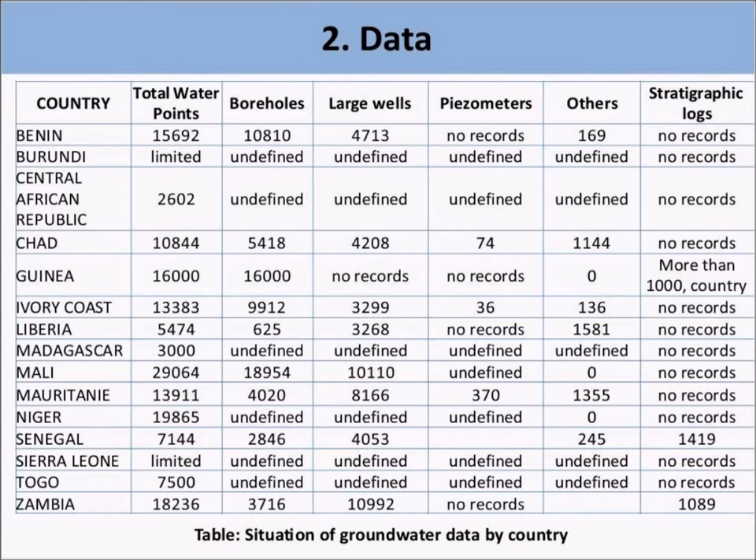This table provides an overview of the type of data available in each of the 15 countries. Although tens of thousands of water points have been recorded across the 15 countries, detailed data are lacking in many cases. First of all, there is a clear lack of stratigraphic logs in many countries. Piezometers correspond to boreholes equipped for monitoring the water table over time. However, information about modification of groundwater depth is limited since there are limited time series of recorded water levels over time in the same place.